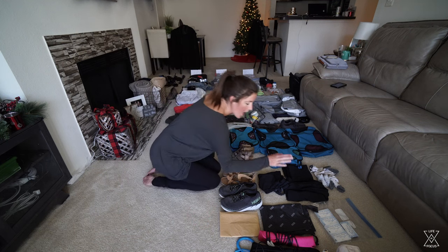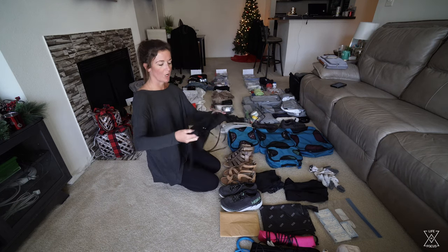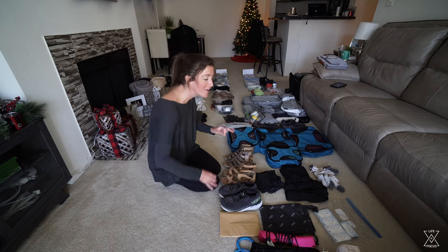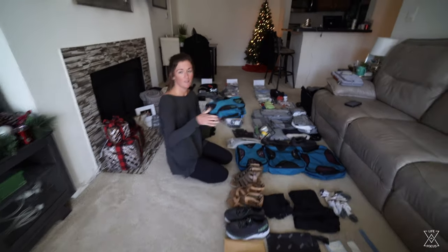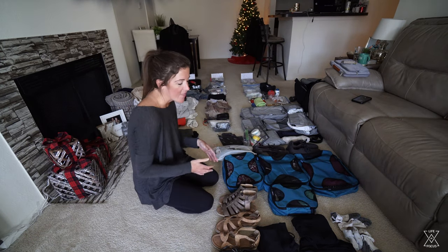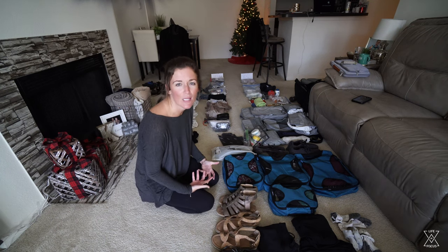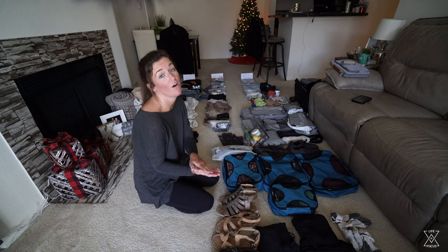For workout clothes I have two sports bras, two pairs of shorts, one nicer workout shirt that's also good for outdoorsy excursions, and four pairs of socks. Sometimes I wish I had a little more workout gear, but it's been fine and plenty. For bathing suits I have five: triangle style, some with more chest covering for sunburn, and a one piece if it's more appropriate for the activity. Five bathing suits overall and that's been great.